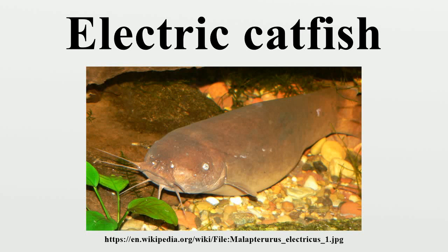Electric catfish is the common name for the catfish family Malapteruridae. This family includes two genera, Malapterus and Paradoxoglhanes, with 19 species. Several species of this family have the ability to produce an electric shock of up to 350 volts using electroplax of an electric organ. Electric catfish are found in tropical Africa and the Nile River. They are usually nocturnal and feed primarily on other fish, incapacitating their prey with electric discharges.